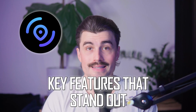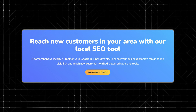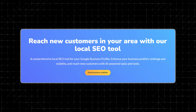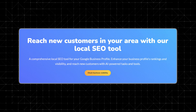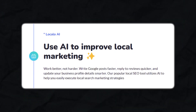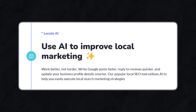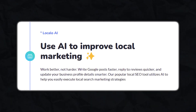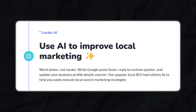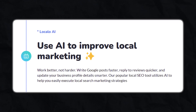How LocalO works — key features that stand out. LocalO's main selling point is automation. Instead of trying to figure out SEO on your own, it provides step-by-step tasks and AI-powered tools to optimize your Google business profile. One of its most useful features is LocalO AI, which helps with writing Google posts, responding to customer reviews, and updating your business details. So instead of spending hours brainstorming, businesses can use AI-powered suggestions to stay active and relevant online with minimal effort.